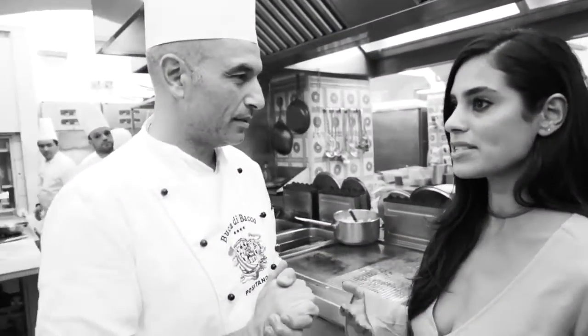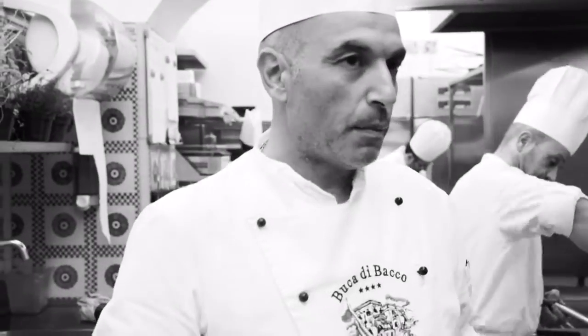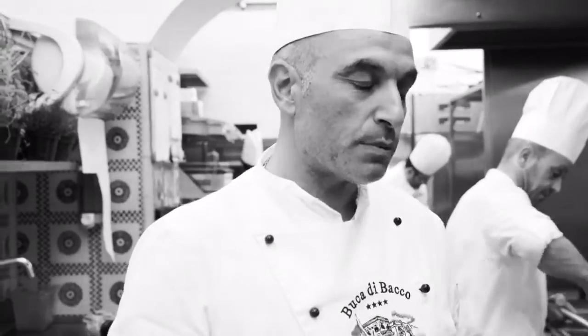What do you think the most famous dish in all of this region is? Seafood? Seafood is one of them, but I think the most popular is spaghetti with clams.